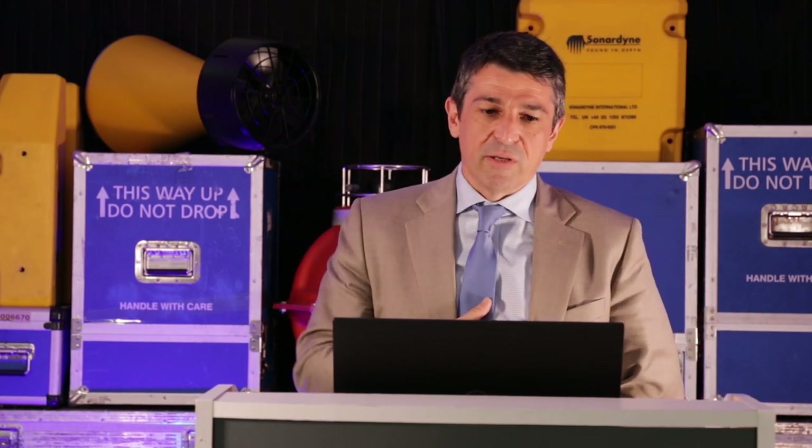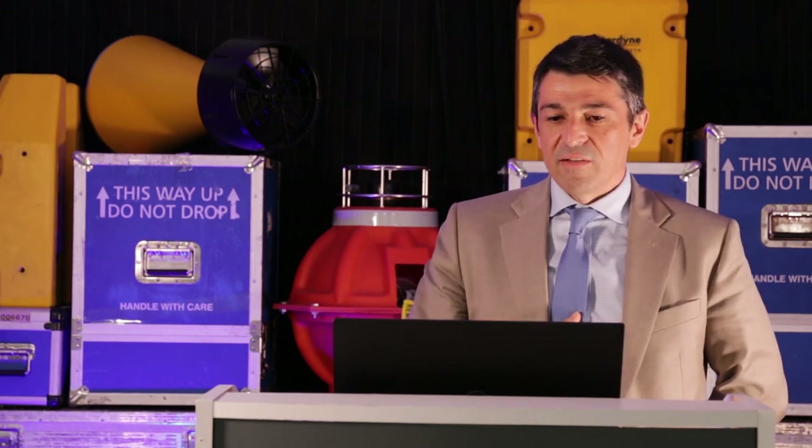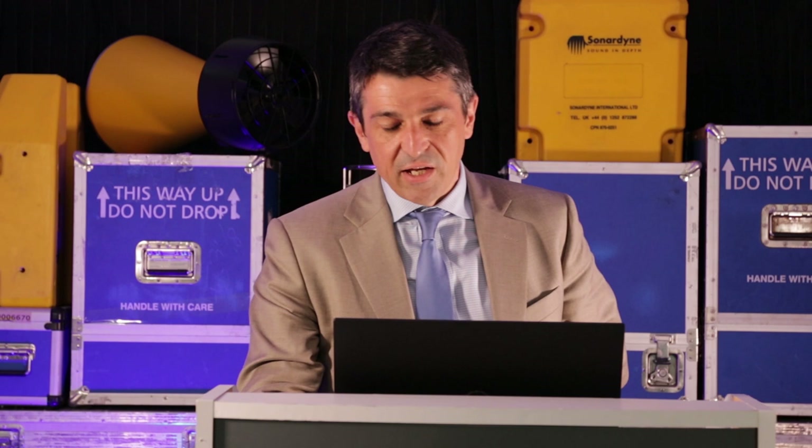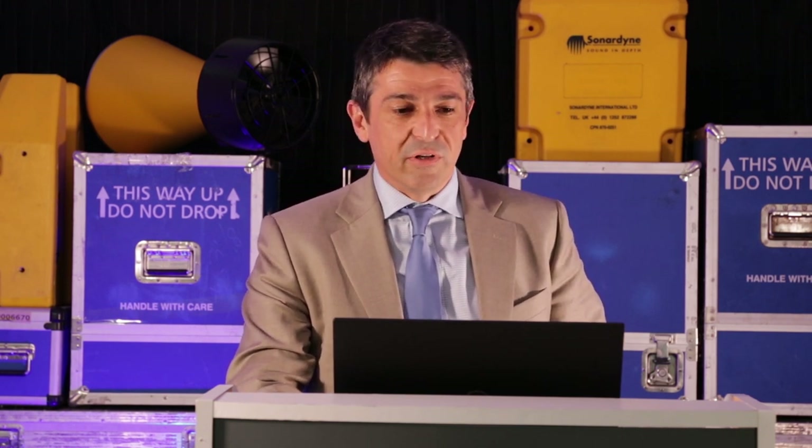So we'll go through some slides. I hope you enjoy the webinar. And at the end of it, if you have any questions, please don't hesitate to get in touch with us via social media or email or even phone us. Thank you.